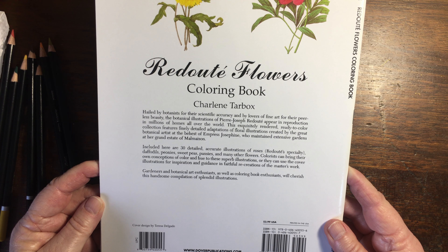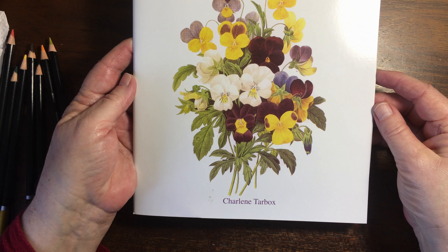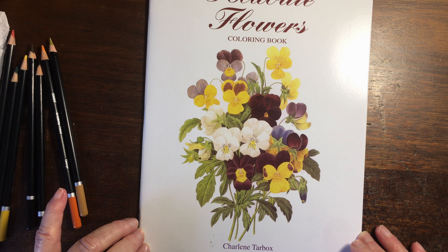It doesn't say whether this lady, Charlene Tarbeau, drew them or not, but I am presuming she must have. I love this book and I'm really looking forward to colouring some of these pictures. Thank you so much for watching and joining me. Have a lovely day. Bye-bye.